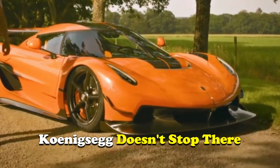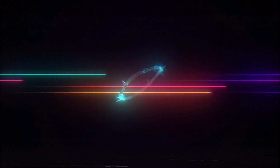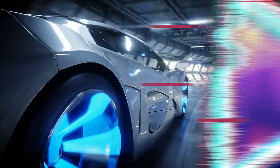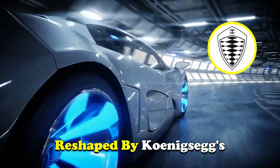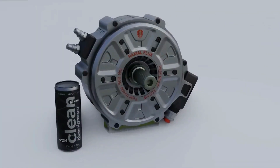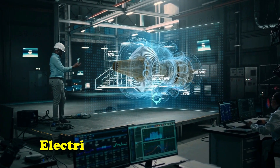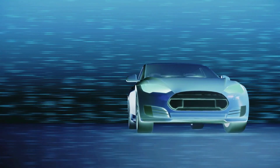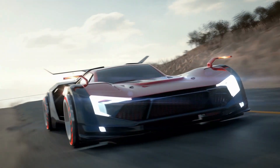However, Koenigsegg doesn't stop there. Alongside the Quark, they have also introduced the Terrier, which will be utilized in fully electric models. In conclusion, the future of cars is being reshaped by Koenigsegg's relentless pursuit of innovation. With the Quark E-Motor, they have successfully combined the best aspects of both electric and combustion engines — allowing for instant acceleration from the electric motor and top-end power from the combustion engine.